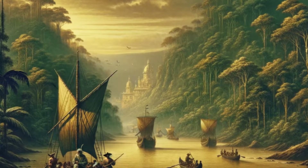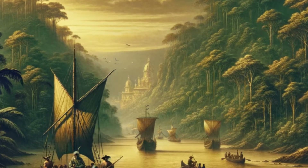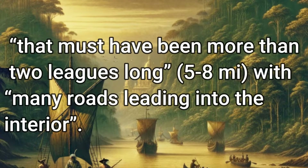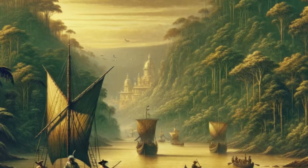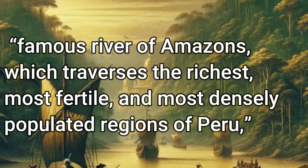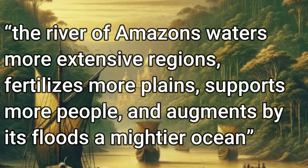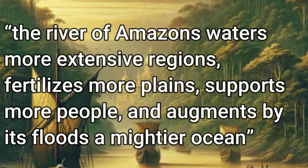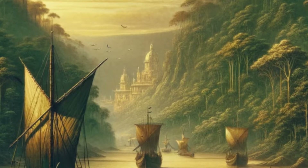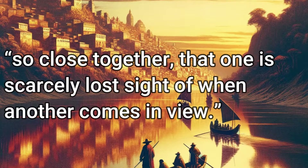Carvajal saw another settlement with many fine highways to the inland country — one highway so wide as to deter the Spaniards from following for fear of what might be found at the end. And yet another settlement that must have been more than two leagues long, with many roads leading into the interior. Another explorer, Cristóbal de Acuña, wrote that the famous river of Amazons traverses the richest, most fertile, and most densely populated regions, making comparisons with the Ganges, the Euphrates, and the Nile. He spoke of an infinity of Indians, and in the domain of a chief that extended for 200 leagues — about 500 to 800 miles — settlements were so close together that one is scarcely lost sight of when another comes in view.